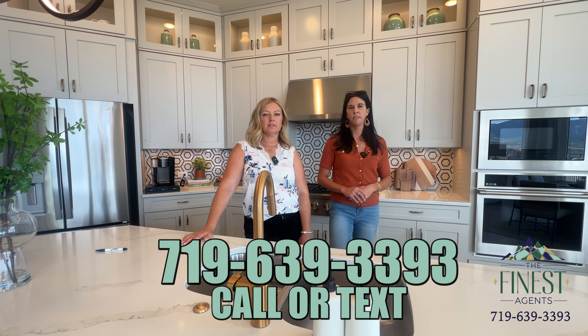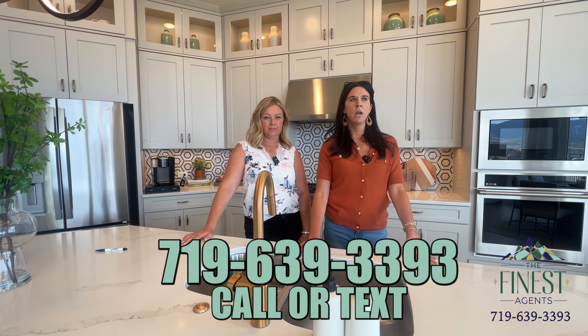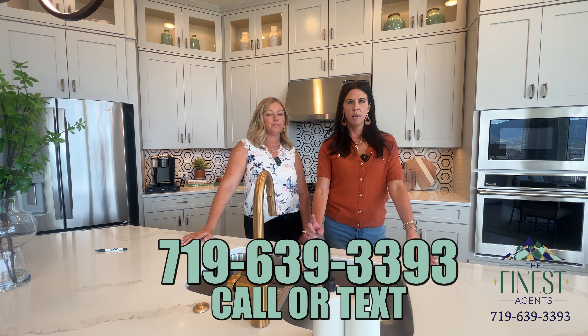Make sure you save our contact info and give us a call or text. We do a ton of real estate here in Colorado Springs — it's us who answers the phone. We would love to help you and your family make that move here. Reach out!